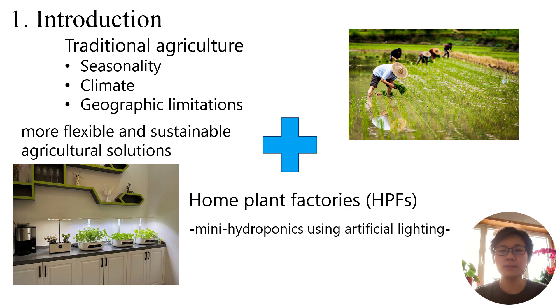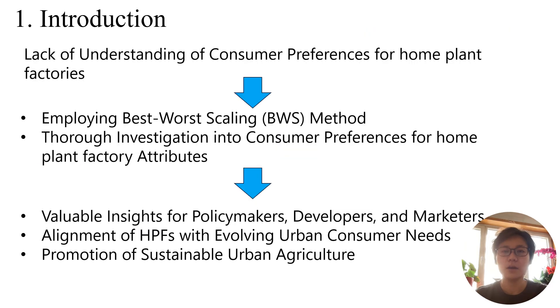With global urbanization and population growth, traditional agriculture models face limitations, leading to increased interest in home plant factories. A home plant factory is a mini-hydroponics system using artificial lighting. These indoor cultivation systems utilize advanced technology and offer space-saving designs, making them popular for both food production and ornamental purposes. However, consumer preferences for home plant factories are not well understood.